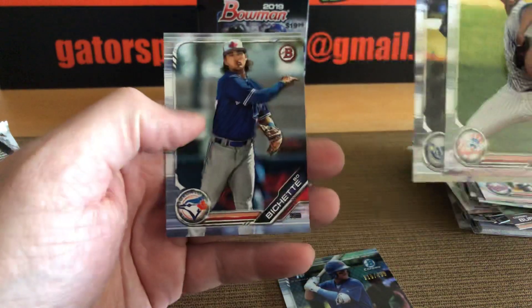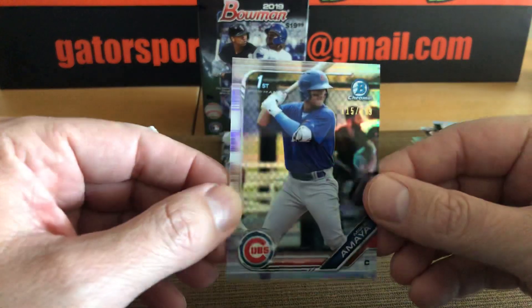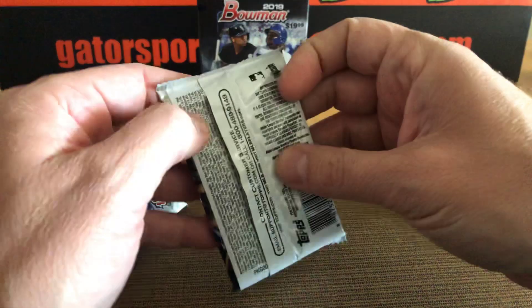Acevedo. All right — we're going to go ahead and put the Amaya over here. Refractor. I'm going to get that guy up on eBay.